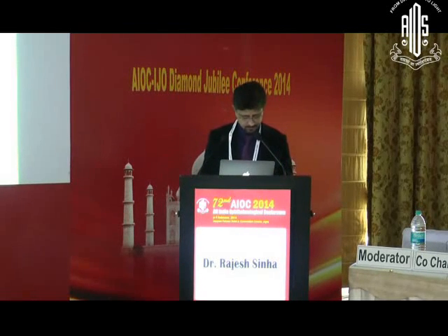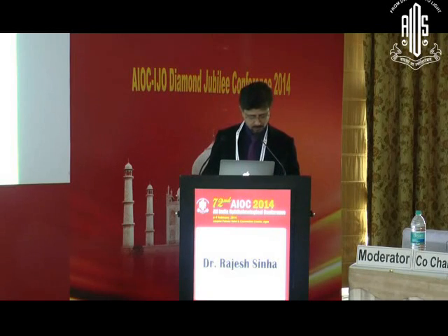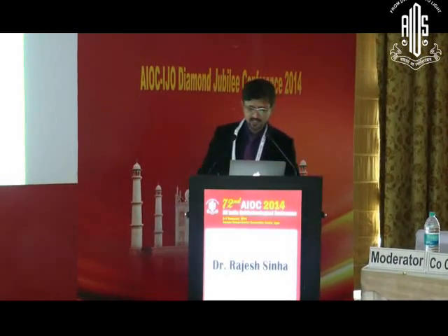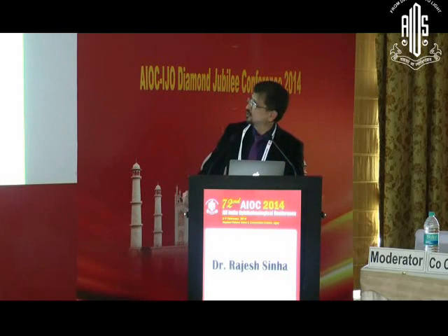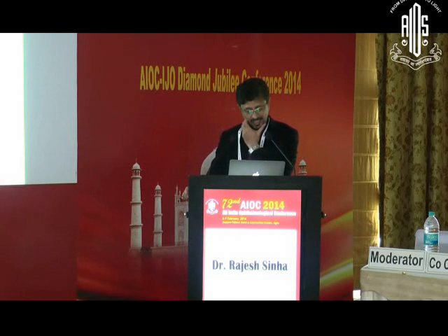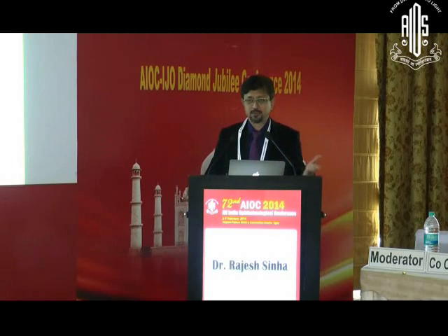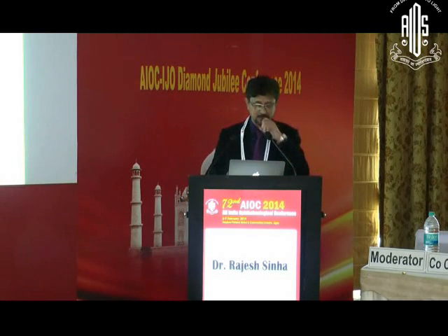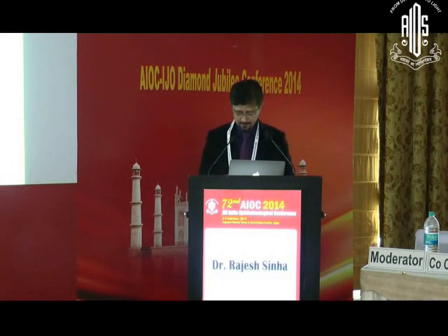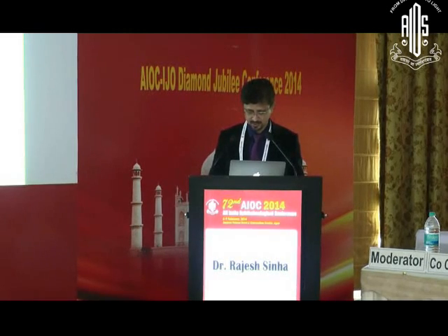Thank you, Dr. Herschel, and I would like to thank Dr. Herschel for inviting me to this instruction course. A very good morning to all of you. The question is whether we need this IOL — this Toric Intraocular Lens — available in our kitty; whether we need this premium IOL or not, whether the outcome is good, whether it should be promoted or not. I would like to declare that I have no financial interest in the subject matter of this presentation.